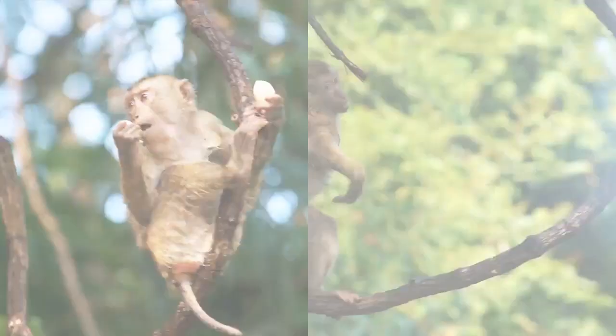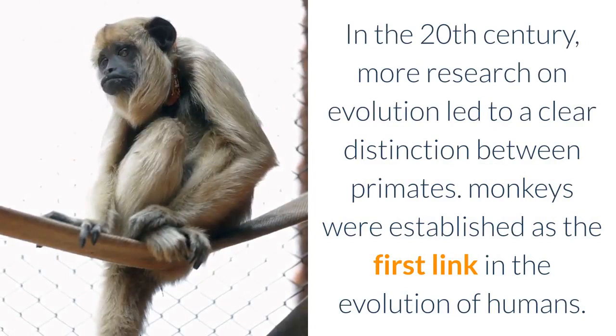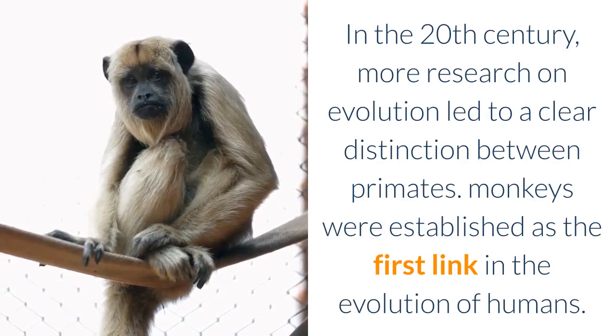Some regions still use the words ape and monkey as synonyms. However, ape and monkeys are two distinct species. In the 20th century, more research on evolution led to a clear distinction between primates, and monkeys were established as the first link in the evolution of humans.